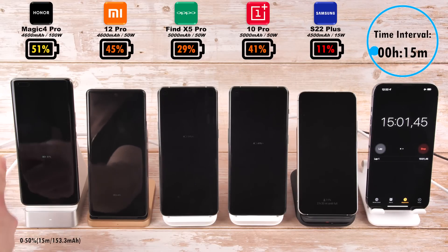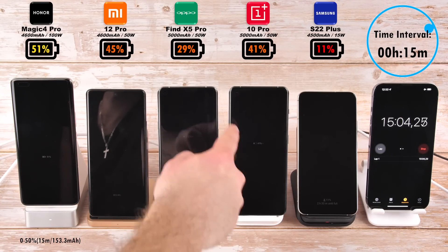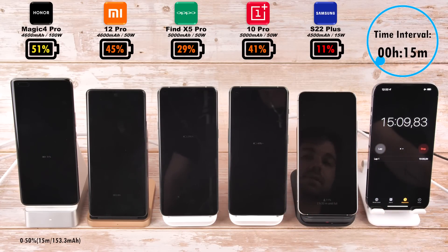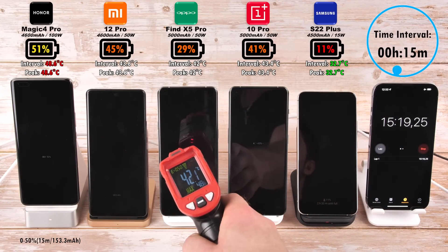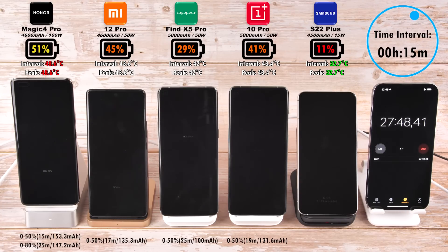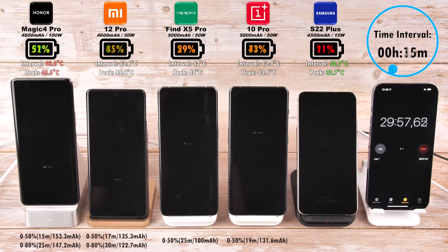Reaching the 15-minute mark interval, we have 51% on the Honor Magic 4 Pro — it actually did 50% in just 15 minutes with a 153.3 mAh per minute reading. That is ridiculous. We have 45% on the Xiaomi, 29% on the Oppo, 41% on the OnePlus, and just 11% on the Samsung. 15 watts — what are you doing Samsung?